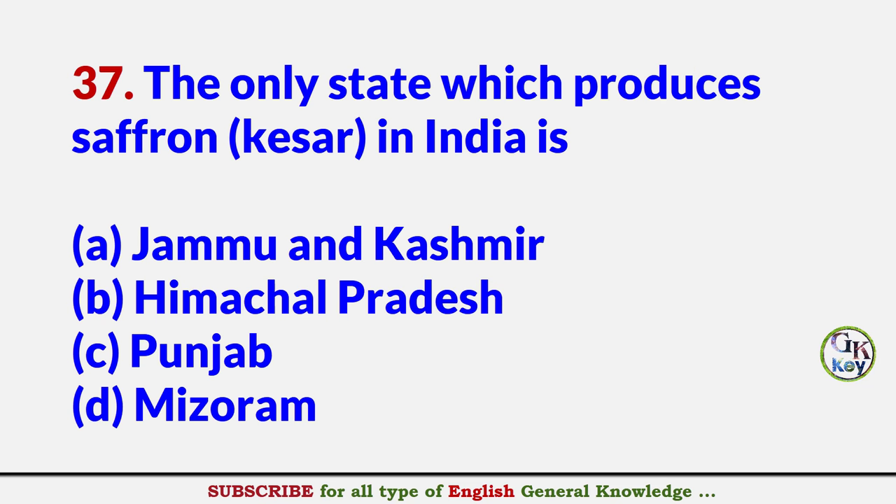The only state which produces saffron (keser) in India is? Answer A: Jammu & Kashmir.